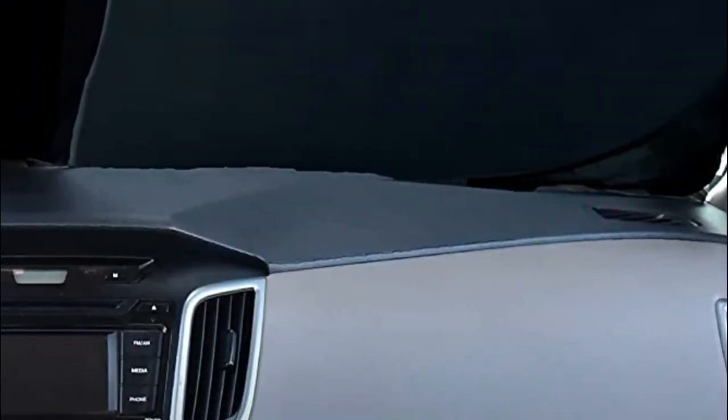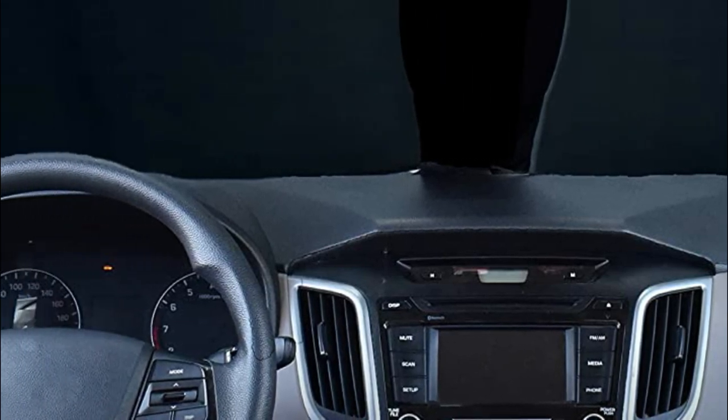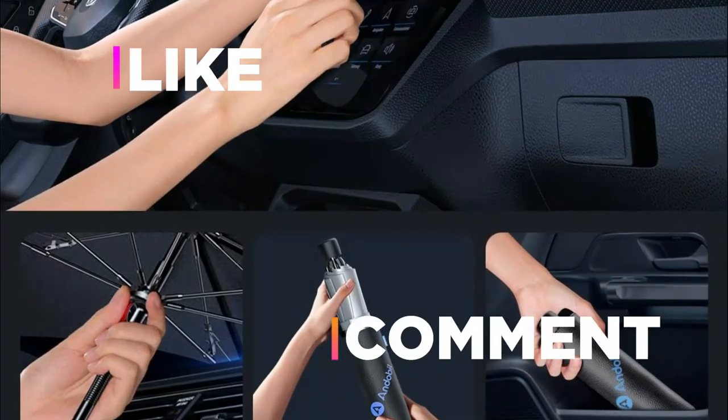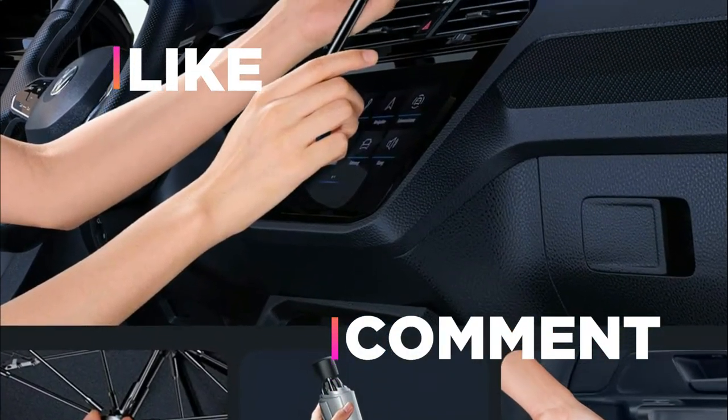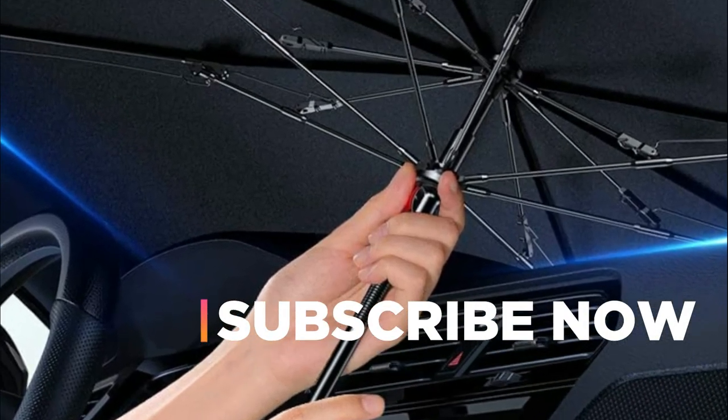Hope you found this video helpful in finding the best windshield sunshades among the many options available. If you found this helpful, please give it a like. Comment your opinion and tell us which one is perfect for you. Subscribe to our channel to get the latest updates on different product reviews.